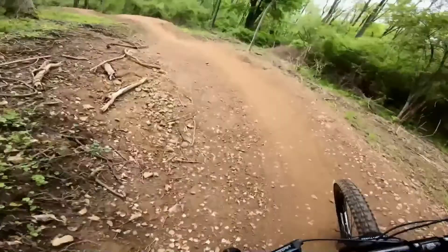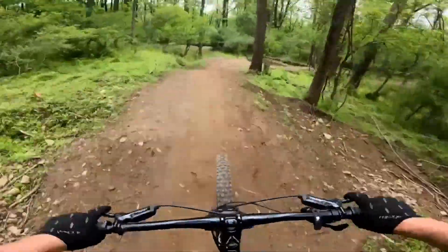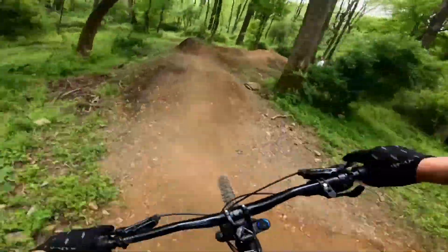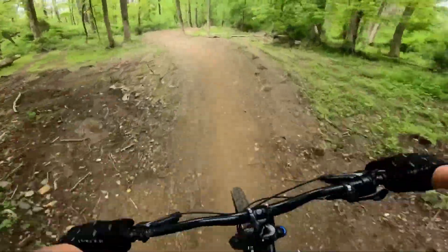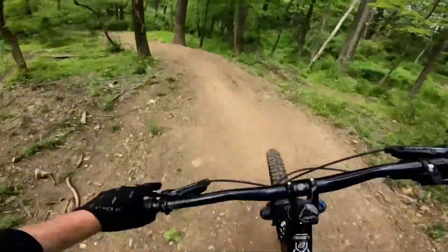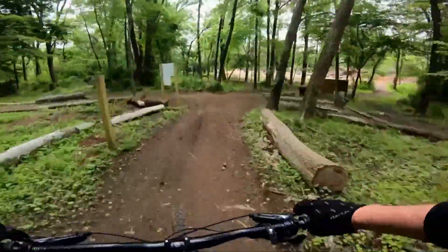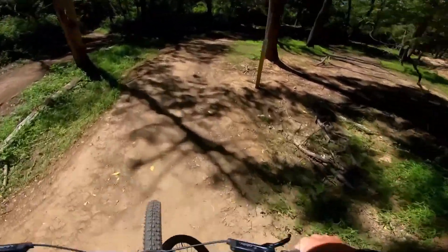I hate that one. I think I counted about 19 of those. Definitely a decent trail. Up next is Green Flash.